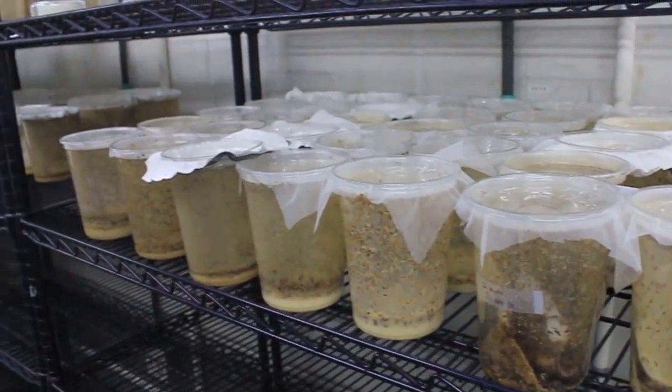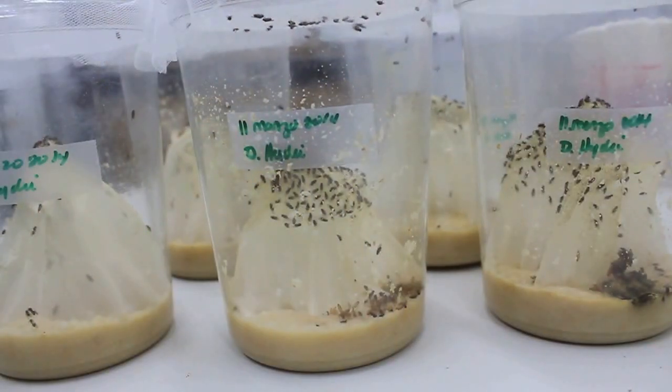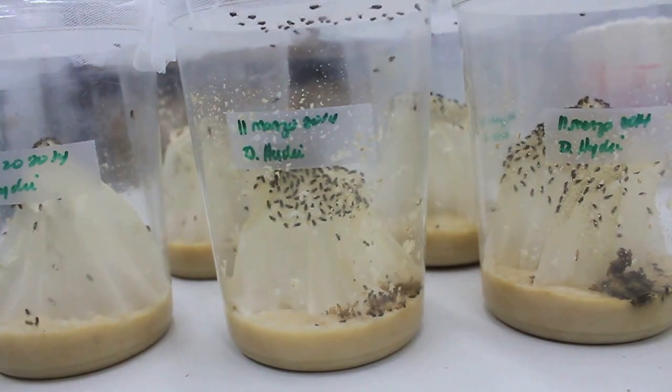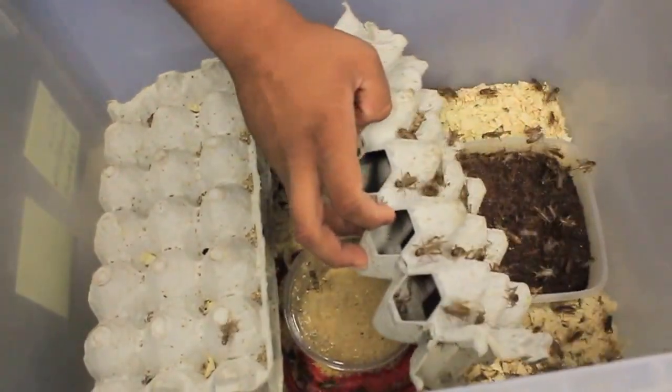If you want to grow frogs in captivity you also need to be very good at growing their food. We have colonies of crickets and fruit flies that we need to produce in large numbers to feed our frogs.